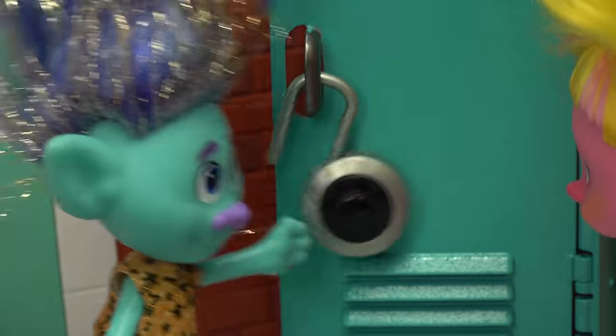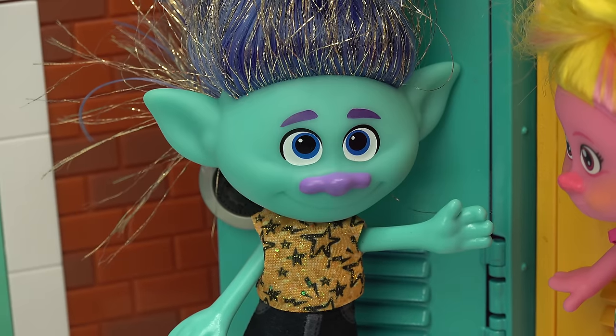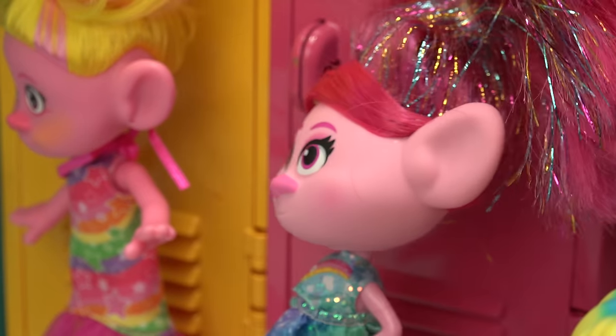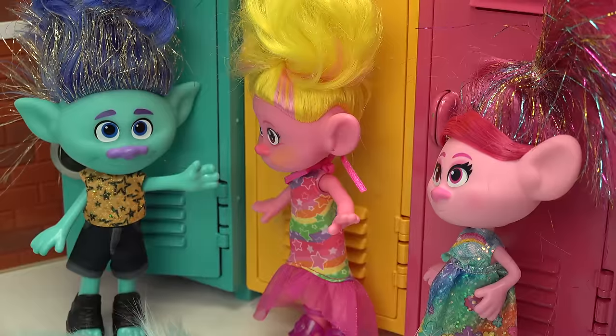Oh, Branch? Yeah, I thought I heard my name. How are you liking travel school so far?